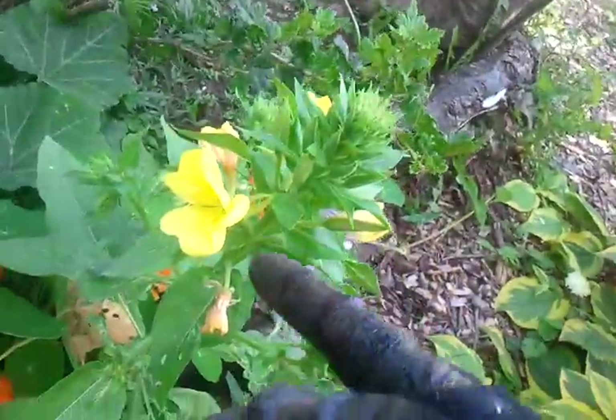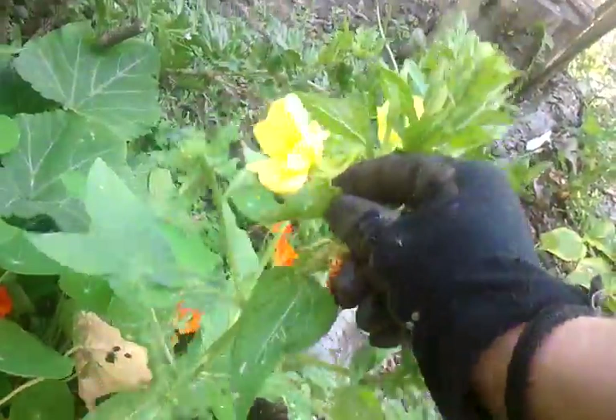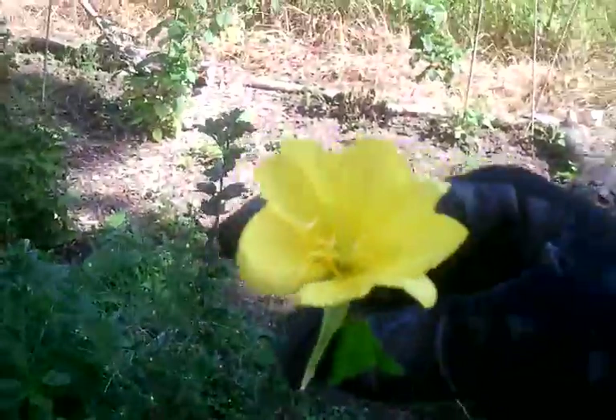Another edible flower you have in my garden is that one here — that one is primrose. Primrose has been used for centuries in oils.